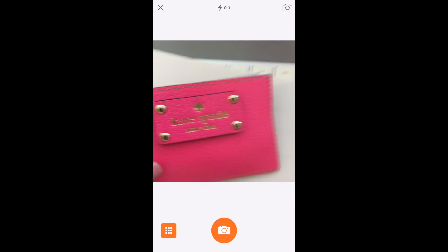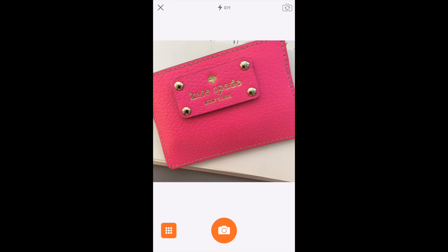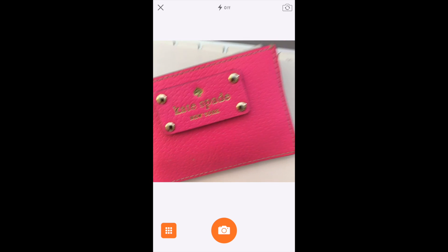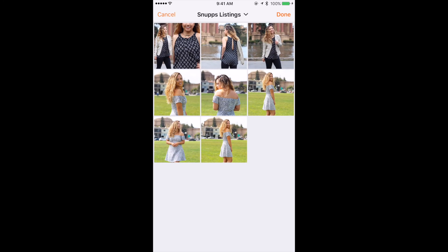You can grab your item and take a picture of it right then and there. For example, if I wanted to sell my Kate Spade wallet, I can go ahead and take a picture of it and move on to the next steps of posting it. But I like to click on that grid button at the bottom so I can get photos I've already taken. On my phone, this is my album. I like to create specific albums for my listings, and I have two items here that I need to post on my Snups app and on eBay.